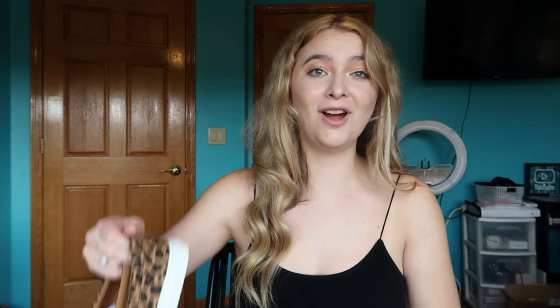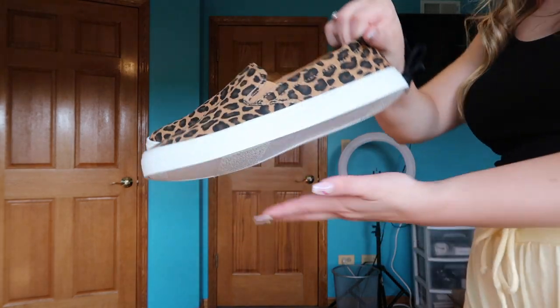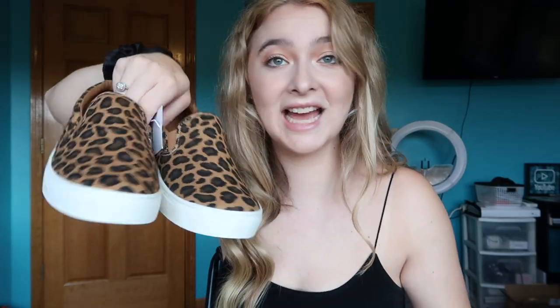Next up, Old Navy — I went to the Old Navy outlet. I got these cheetah print slip-on sneakers. They're so adorable with cushioned insoles, size 8, and guess how much I paid — $12 with tax. That's a really good deal!